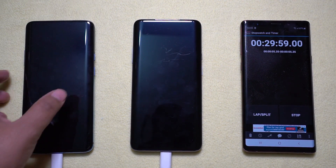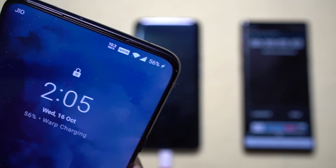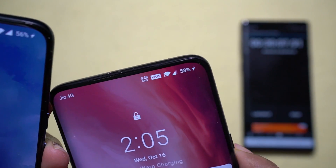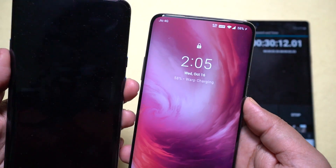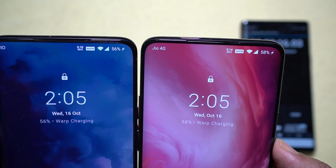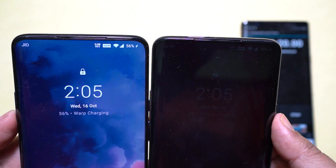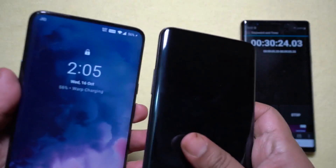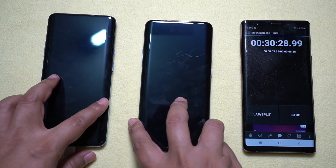At the 30-minute mark, the OnePlus 7T Pro is now at 56% and the 7 Pro is at 58%, so the older model is back in the lead. Let me remind you — OnePlus claimed the 7T Pro would charge to 68% in 30 minutes, but in reality it reached only 56%, with a SIM card inserted and general features turned on. The next reading will be at 45 minutes.